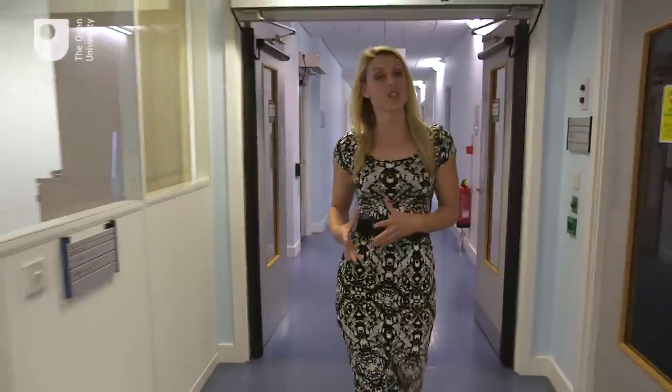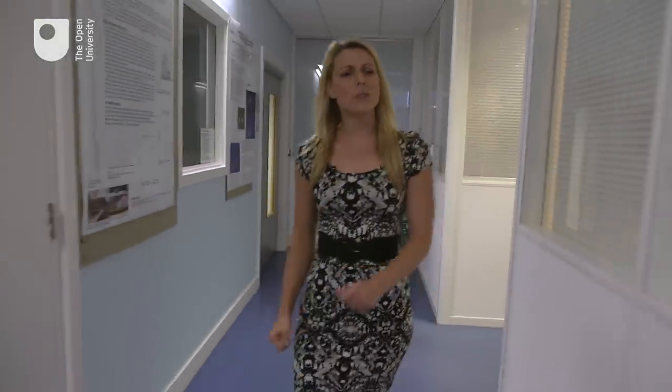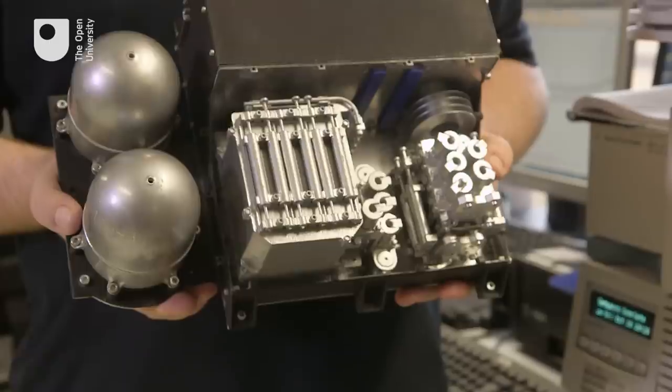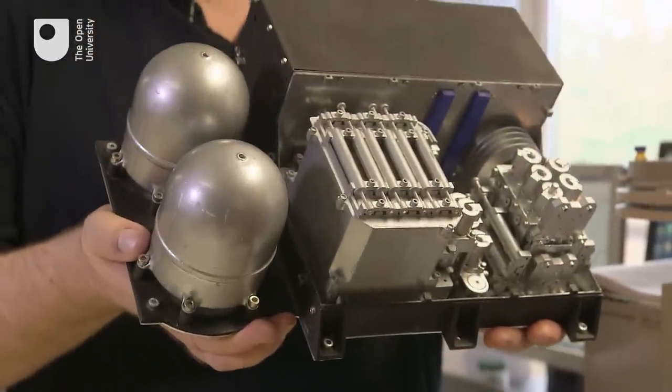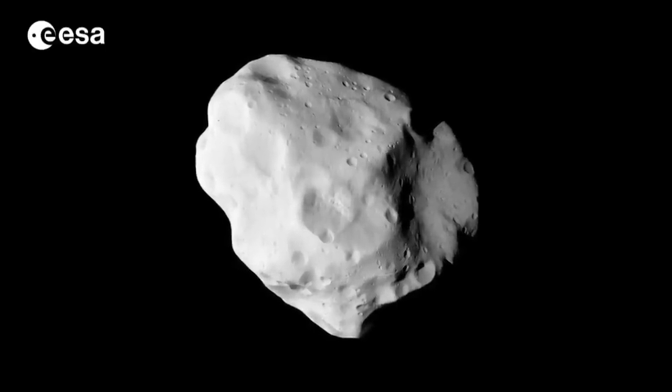I'm always being asked this question because it's possible that Philae will not land successfully and that the instruments may be unable to work. But what would happen to the mission then? The instruments, including Ptolemy — and this is a life-sized version of Ptolemy — are already pre-programmed. And so we will sniff the comet whatever happens, whichever way we land.